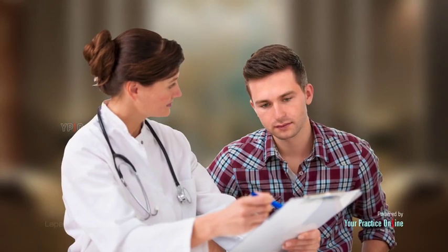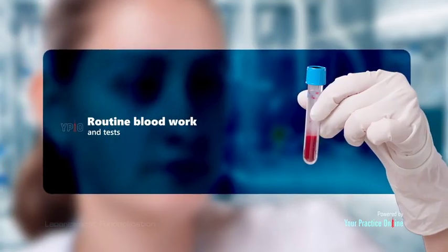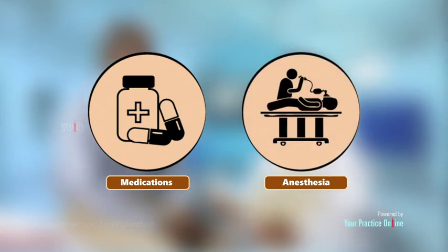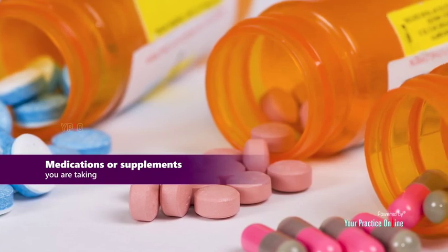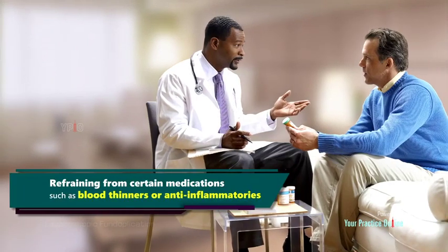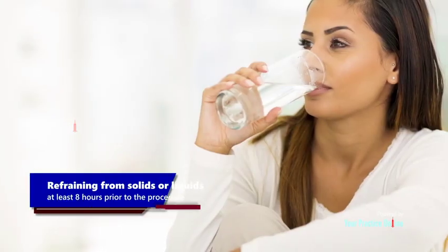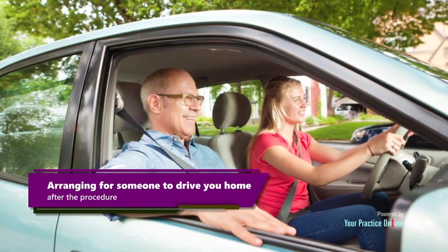Preoperative preparation for laparoscopic fundoplication may involve a thorough history and physical examination, routine blood work and tests such as barium x-rays and endoscopy, informing your doctor of any allergies to medications or anesthesia, and disclosing any medications, supplements, or conditions such as heart or lung disease. You should refrain from certain medications such as blood thinners or anti-inflammatories, avoid solids or liquids at least 8 hours prior to the procedure, and arrange for someone to drive you home afterward.